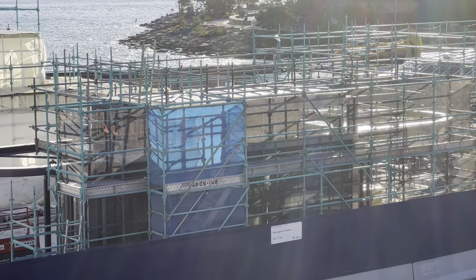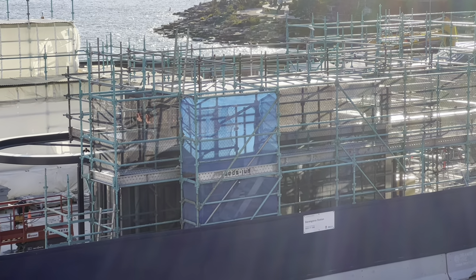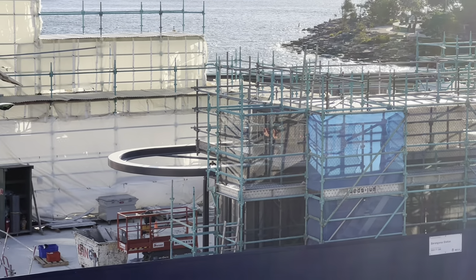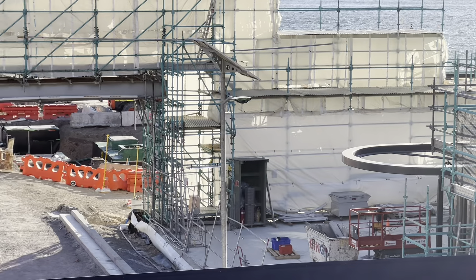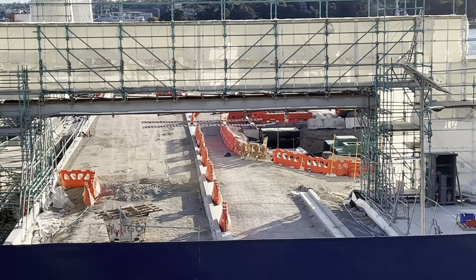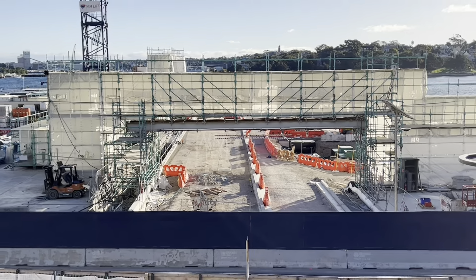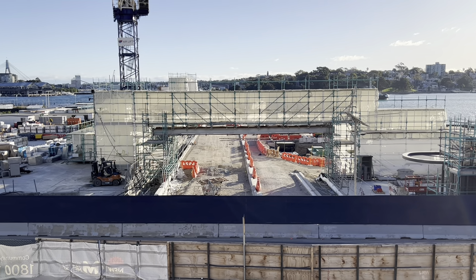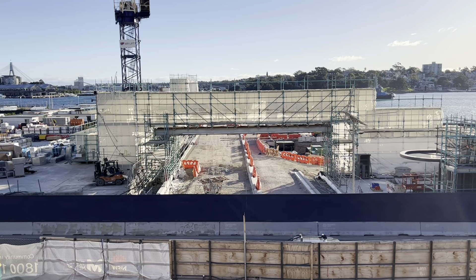There's another look at where the lifts will be going — possibly already are. A bit to the left is what looks like there could be a road going in. As you can see, there is some guttering already installed, and it's also starting to take shape.